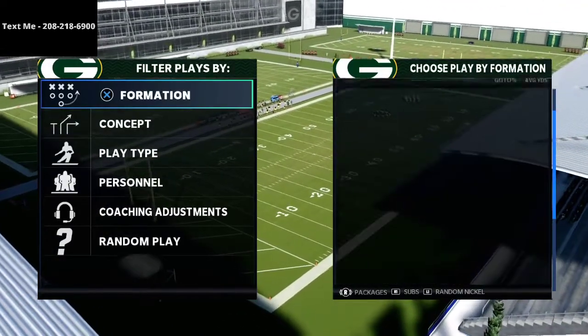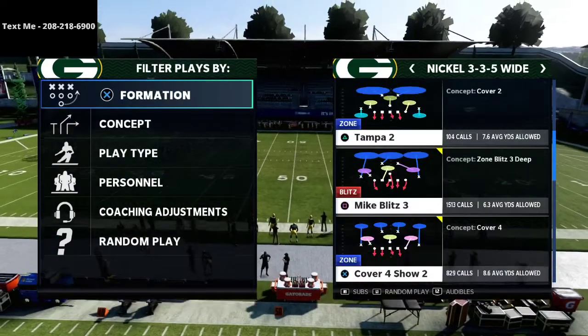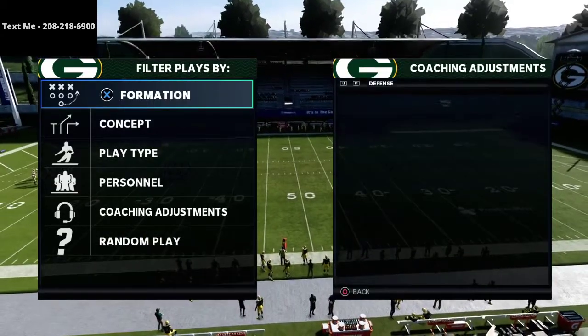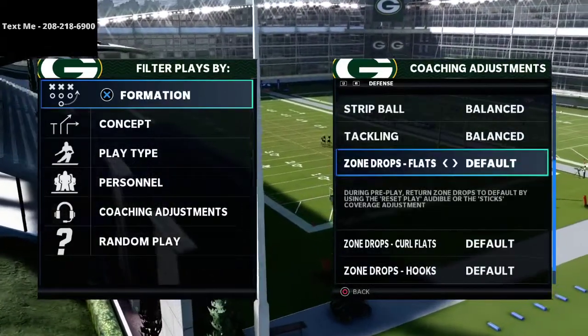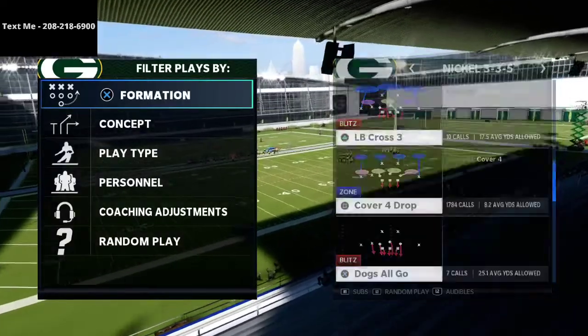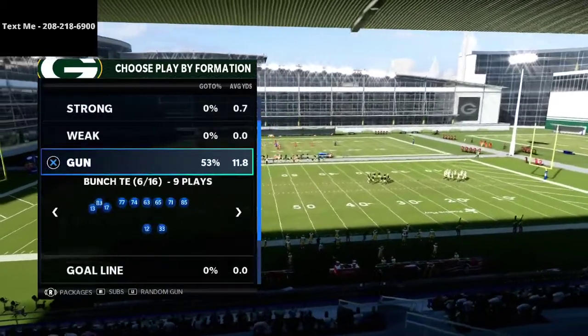So how do you stop trips tight end? We're going to be utilizing the 3-3-5-Wide, and I'm going to show you a play out of the cover four show too. I want to show you my coaching adjustments — they're basically all set to default. I might change a couple things here and there, but all my zone drops are set to default because we're going to be playing some match coverage.